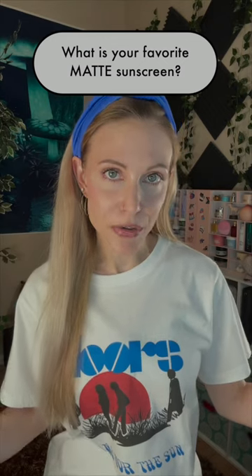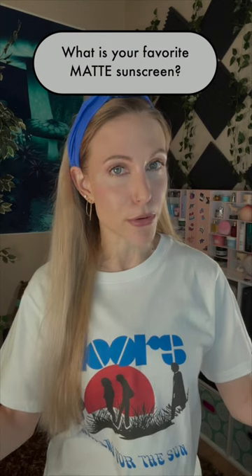What is your favorite matte sunscreen? It's not a K-Beauty sunscreen. I've noticed that K-Beauty sunscreens typically are a little bit more of a dewy finish. It's J-Beauty that came through for me with matte finishes.